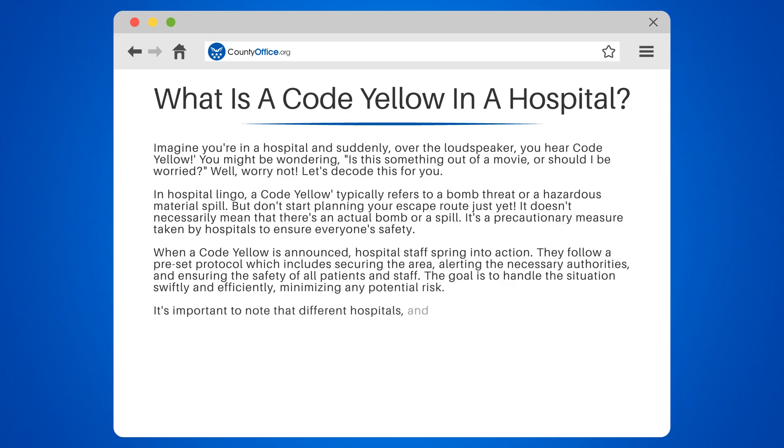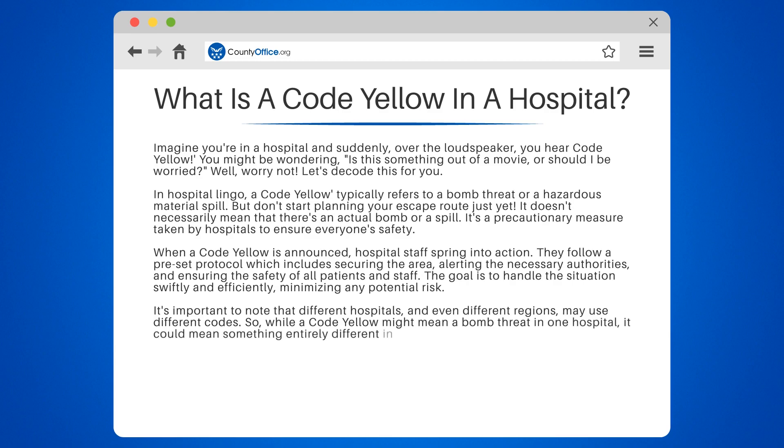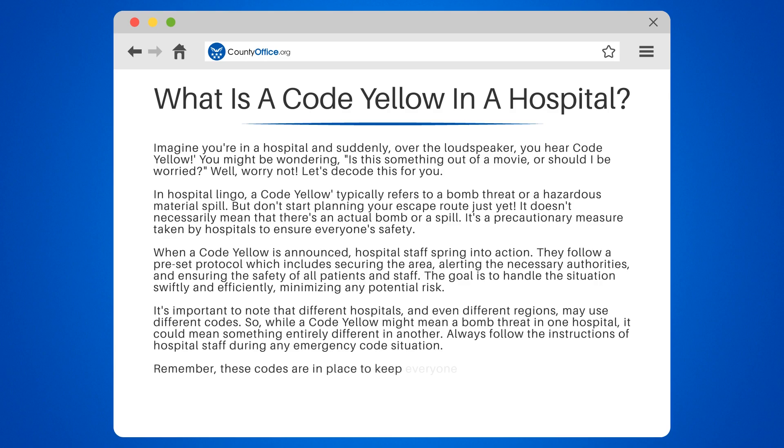It's important to note that different hospitals, and even different regions, may use different codes. So while a code yellow might mean a bomb threat in one hospital, it could mean something entirely different in another. Always follow the instructions of hospital staff during any emergency code situation. Remember, these codes are in place to keep everyone safe. So next time you hear a code yellow, stay calm and let the professionals do their job.